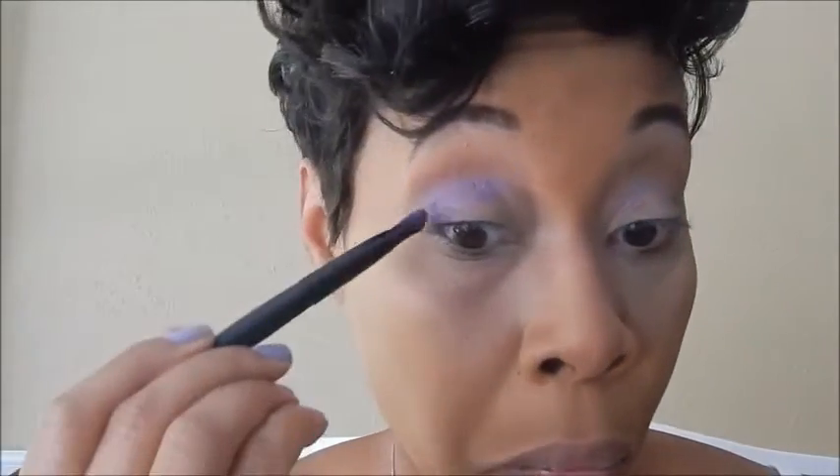I'm going right back in with that purple from the Maybelline Tattoo Studios, just deepening up the purple a little bit in case it got washed away from all the blending. I want to make sure that color stands out. If you guys notice, I'm rocking that purple hair — my birthday just passed, so the purple hair was a must!